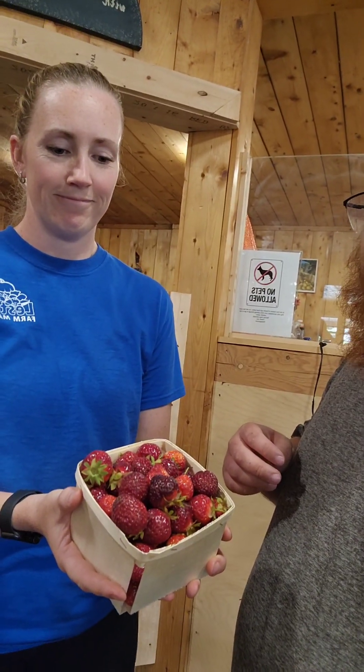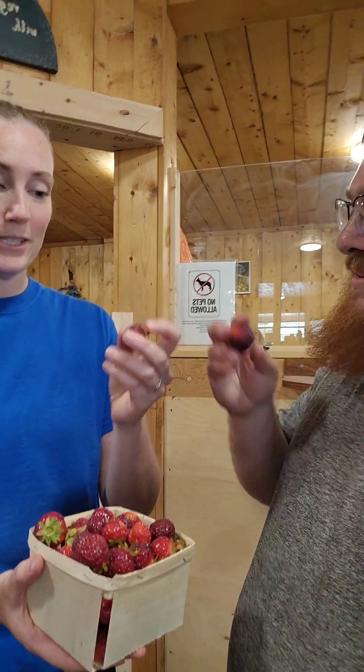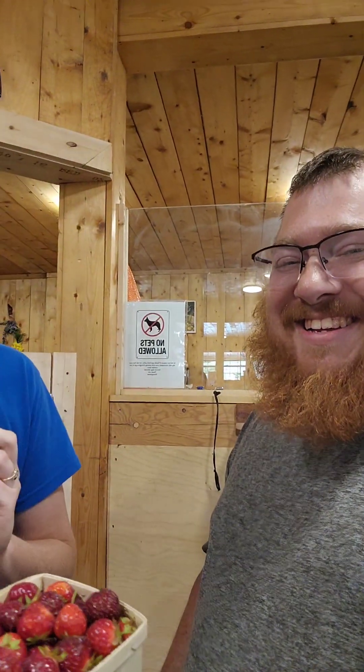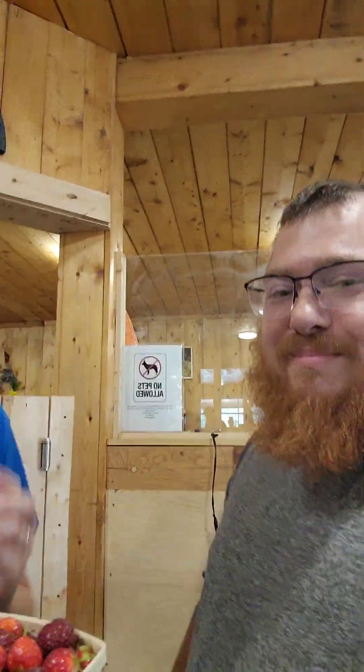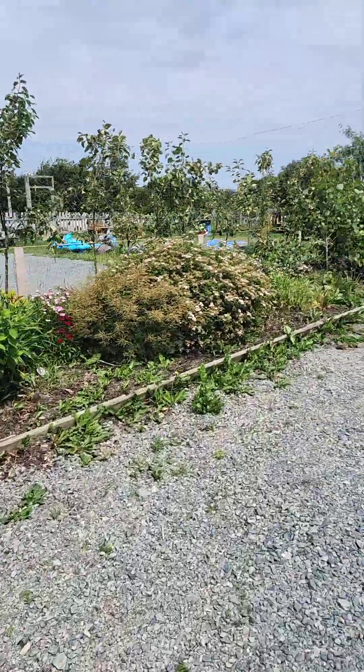Now let's try out some of this produce and see how it tastes. Here we go — we're going to try these nice beautiful strawberries. Cheers! Oh, look how juicy those are — very nice and tasty and fresh. They have all these greenhouses here and beautiful scenery as well.